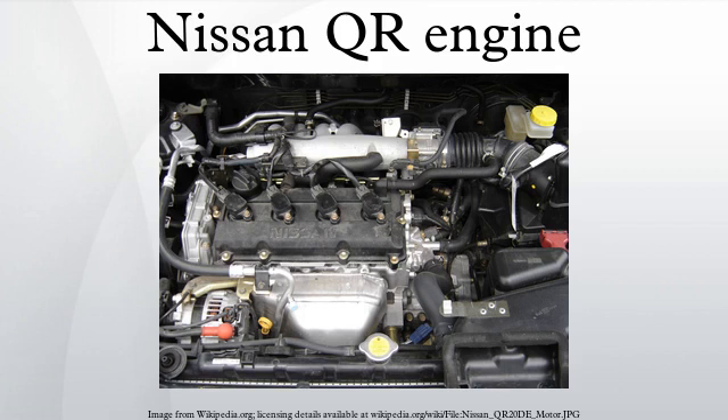The QR family of straight four piston engines by Nissan were introduced in 2000 and range from 2.0L to 2.5L in displacement. These motors are aluminum, dual overhead camshaft, four valve designs with variable valve timing and optional direct injection.